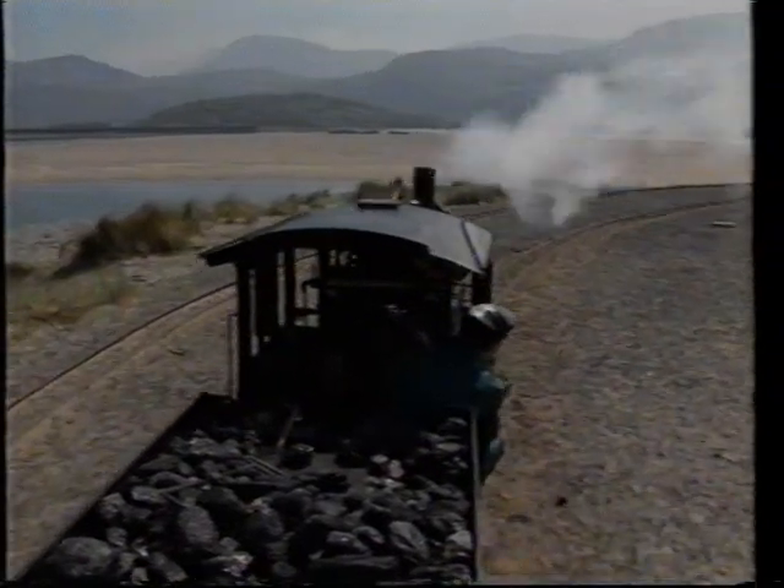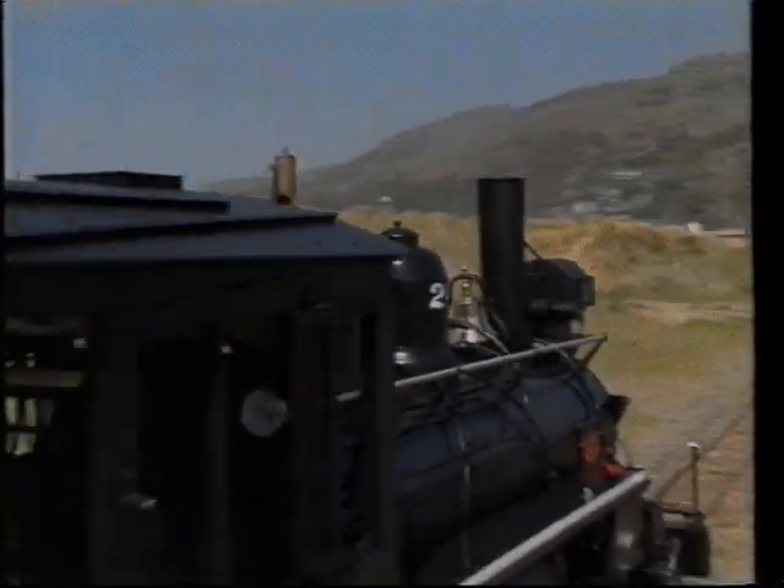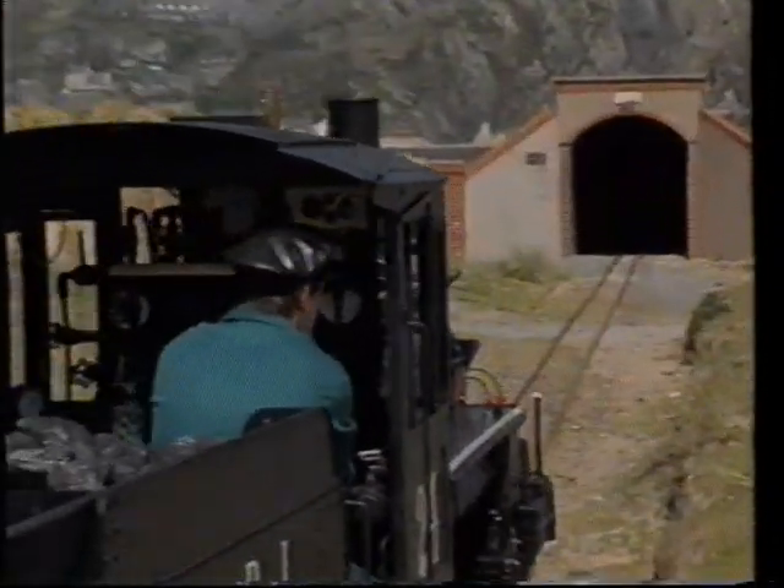Although the engine is a replica from the outside, we've used a lot of modern technology on the inside. And I'm very pleased to say that the first time we put a fire in it, it went away like a Swiss watch — or shall I say a Welsh one.